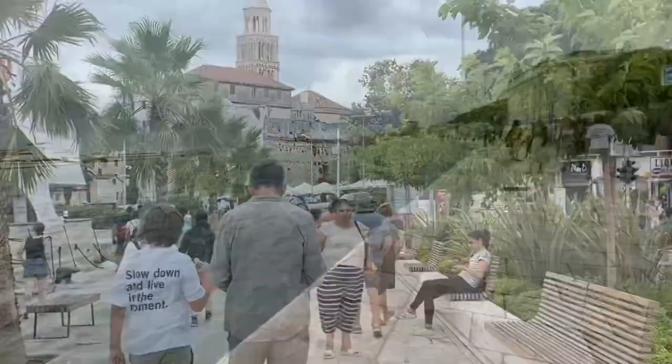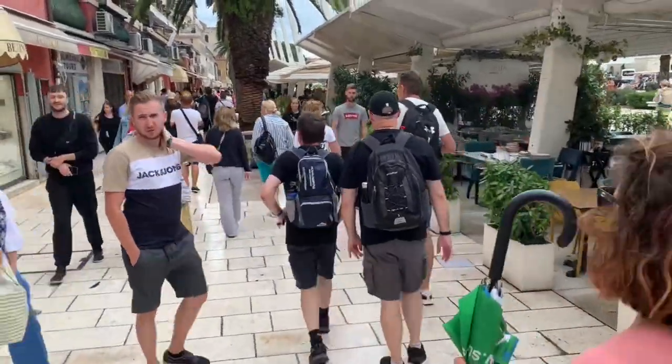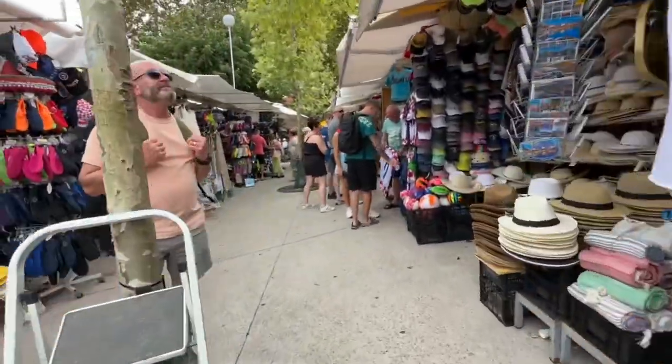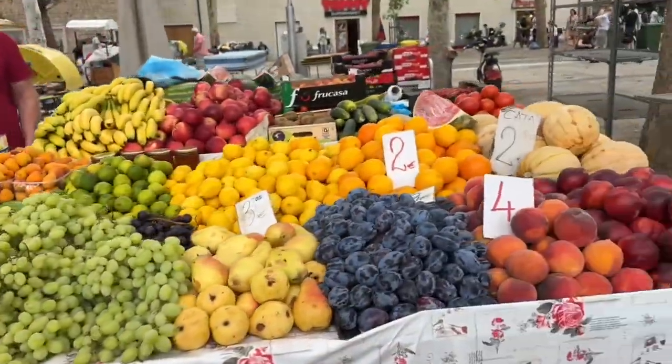Continuing into Split you first encounter the Riva promenade. This is a glorious wide street styled in Napoleonic times. It's filled with bars and restaurants and it is the social heart of the city. Adjacent to the Riva is a marketplace which is big enough to while away 30 minutes hunting for bargain souvenirs or tasting local foods.